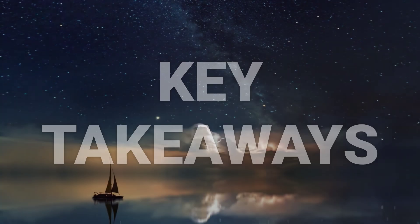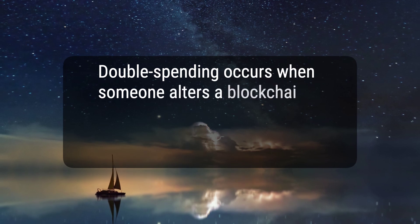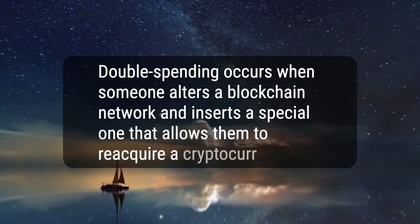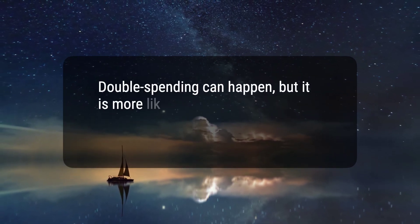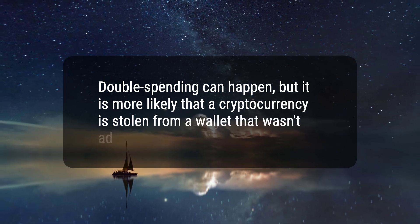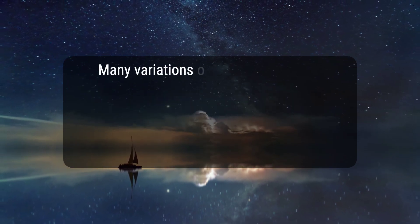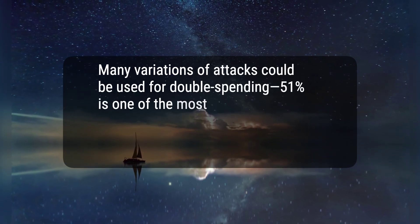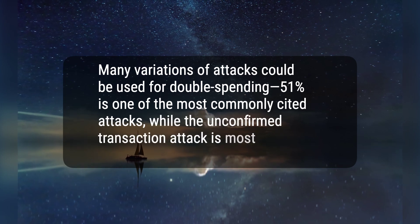Here are three key takeaways. 1. Double spending occurs when someone alters a blockchain network and inserts a special one that allows them to reacquire a cryptocurrency. 2. Double spending can happen, but it is more likely that a cryptocurrency is stolen from a wallet that wasn't adequately protected and secured. 3. Many variations of attacks could be used for double spending; 51% is one of the most commonly cited attacks, while the Unconfirmed transaction attack is most commonly seen.